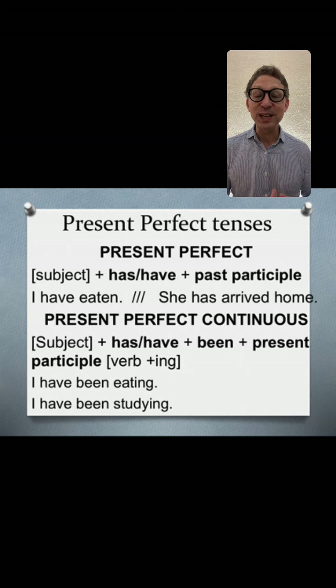For present perfect continuous, the construction is: subject plus has or have, then 'been' — which is different — and then the present participle, which is the verb plus -ing. For example: 'I have been eating,' 'I have been studying,' 'She has been studying.' With present perfect continuous, we add 'been' and then the present participle with -ing.